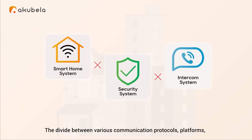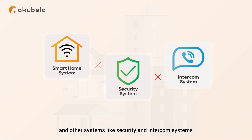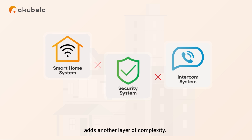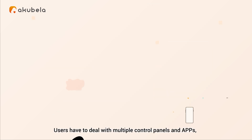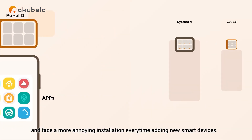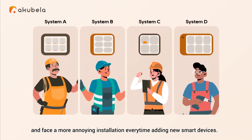The divide between various communication protocols, platforms, and other systems like security and intercom systems adds another layer of complexity. Users have to deal with multiple control panels and apps, and face a more annoying installation every time they add new smart devices.